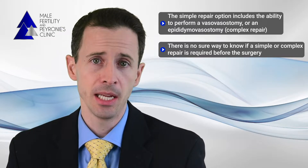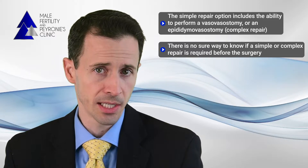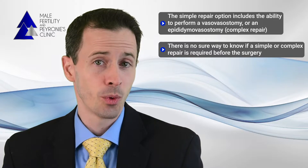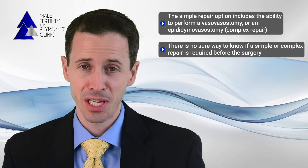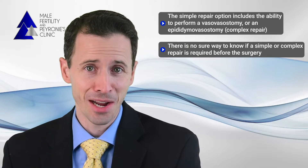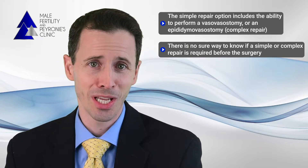Although the time since vasectomy is linked to a greater likelihood of needing the more complex epididymal vasovasostomy, it's not a very strong predictor. For example, I've personally done a case on someone 46 years out from their vasectomy who ended up needing a vasovasostomy on both sides, and I've done another case on someone only six months out who ended up needing complex repairs on both sides — so you just don't know until you get in there.